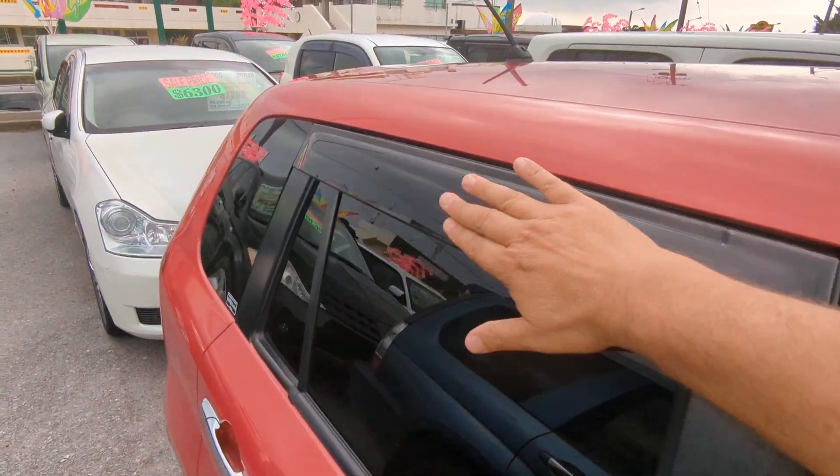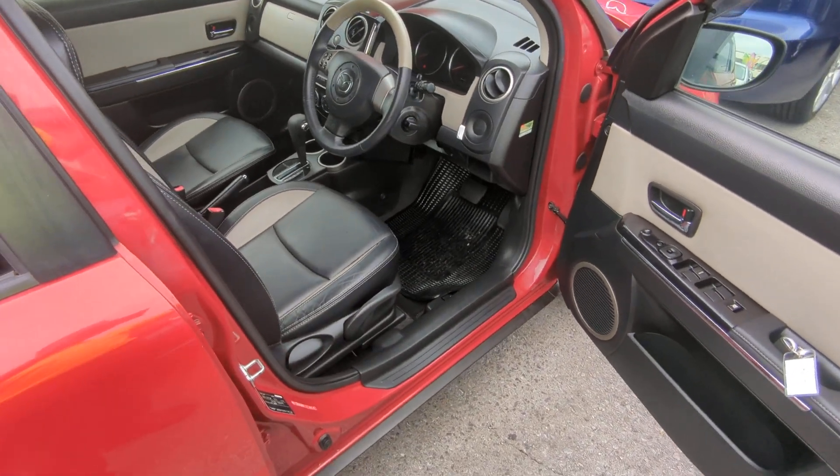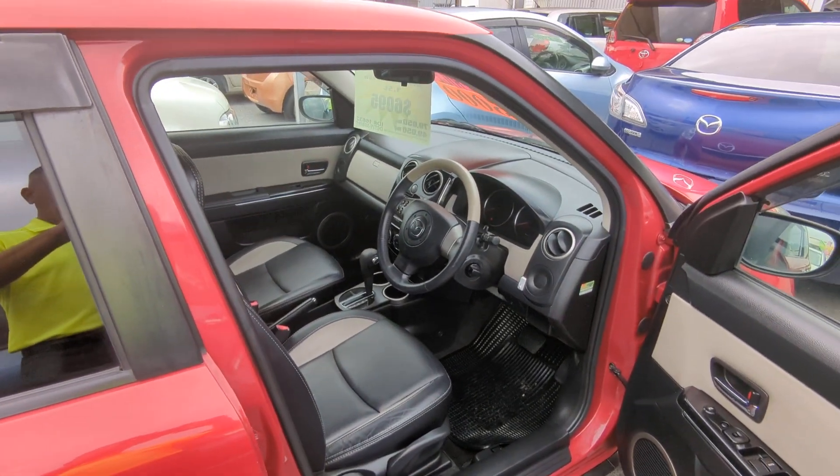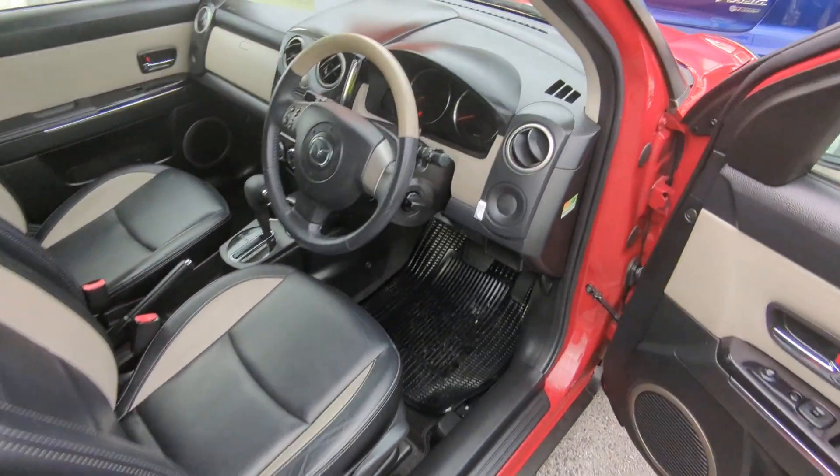Before we go inside, I always like showing the rain guards. Rain guards will allow you to roll your windows down a little bit — if it rains, it's not going to get wet inside. More importantly, it gives you cross ventilation to get that extremely hot air out. And always get yourself a good windshield visor.